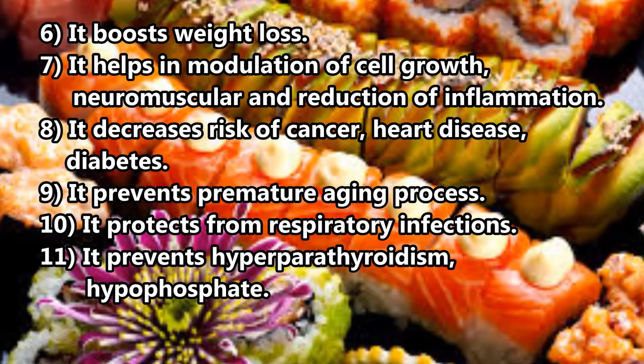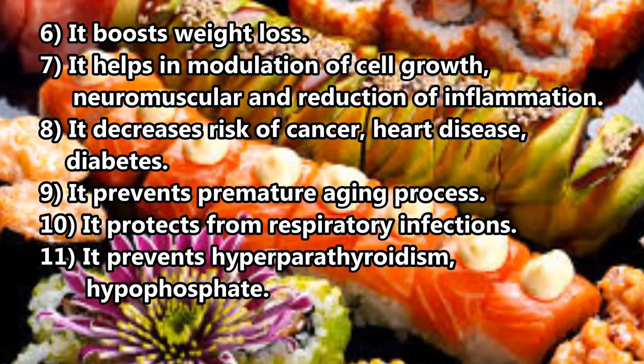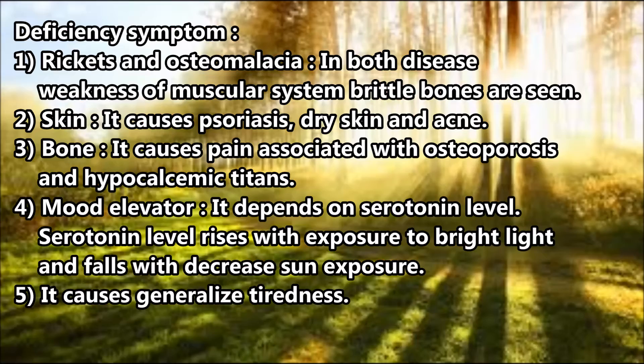Function 10: It protects from respiratory infections. Function 11: It prevents hyperparathyroidism and hypophosphatemia. Deficiency symptoms: 1. Rickets and osteomalacia — in both diseases, weakness of the muscular system and brittle bones are seen.